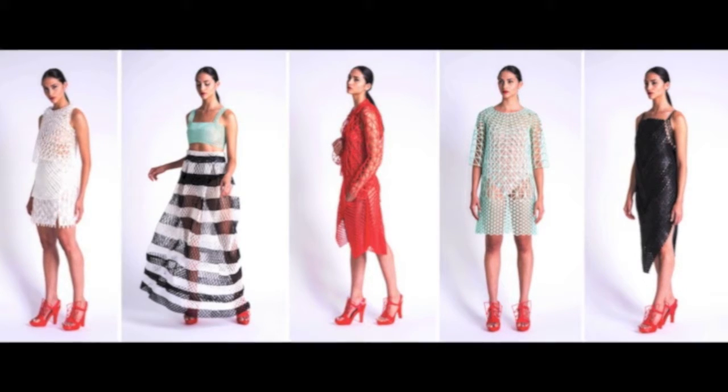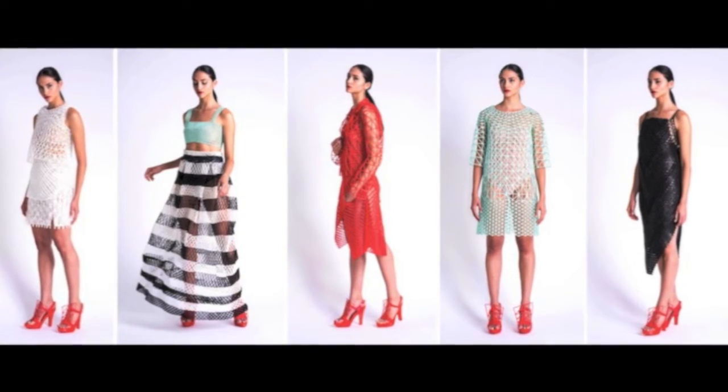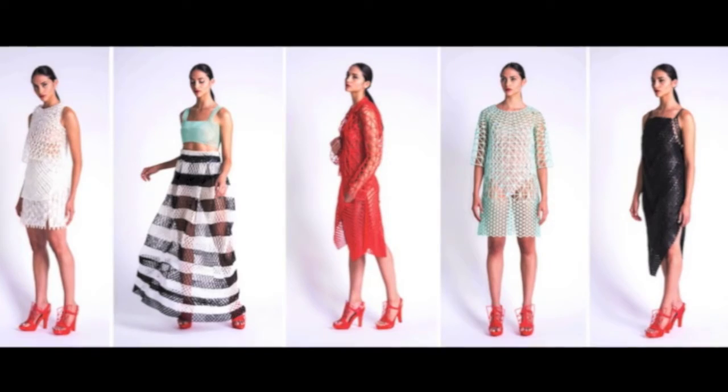Hello, everyone. Welcome to the Jewish Week Online. I'm your host, Arun Harman. How do you merge fashion and technology? We have the opportunity to speak with Israeli entrepreneur Danit Peleg on how she's using 3D printing in developing an innovative fashion line. Let's take a closer look.